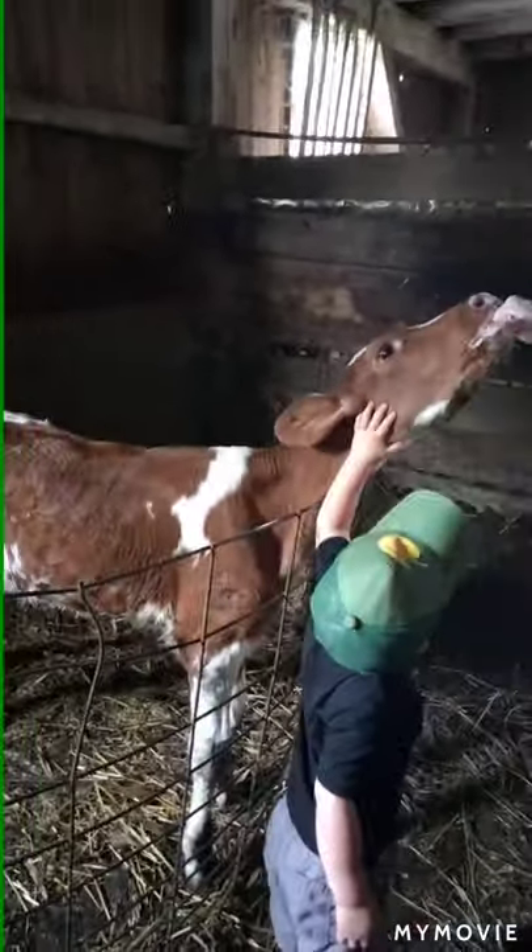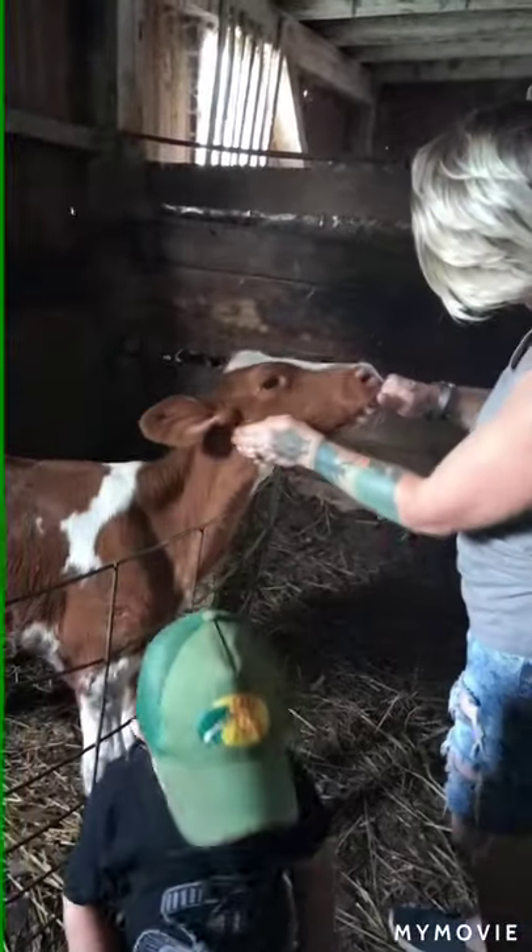I'm going to call it Friendly. Yeah, I'll call him Friendly.